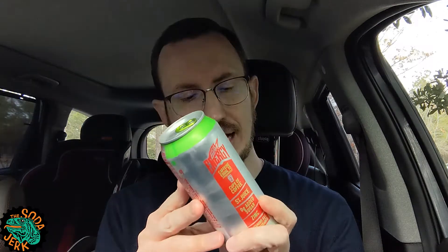Howdy everybody, it's the Soda Jerk from TheSodaJerk.net with another soda review. Today's review is Mountain Dew Energy Cherry Lime Lift. That's right, we got Mountain Dew Energy Cherry Lime Lift.